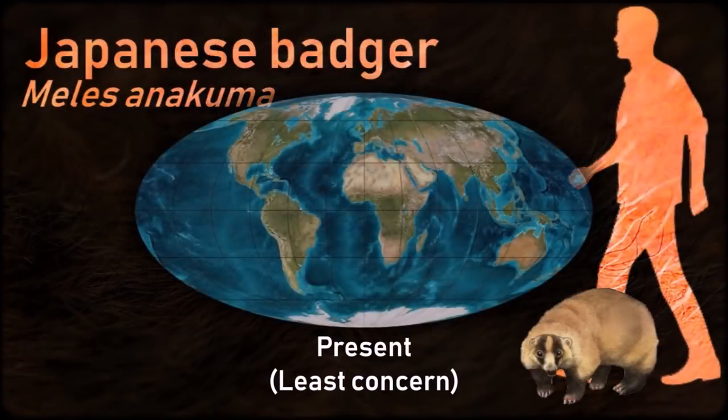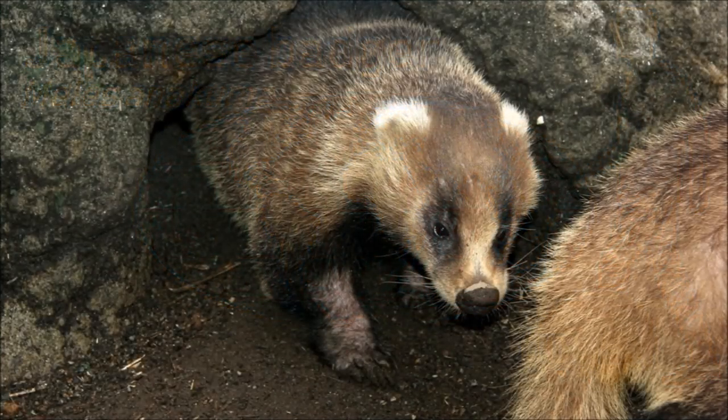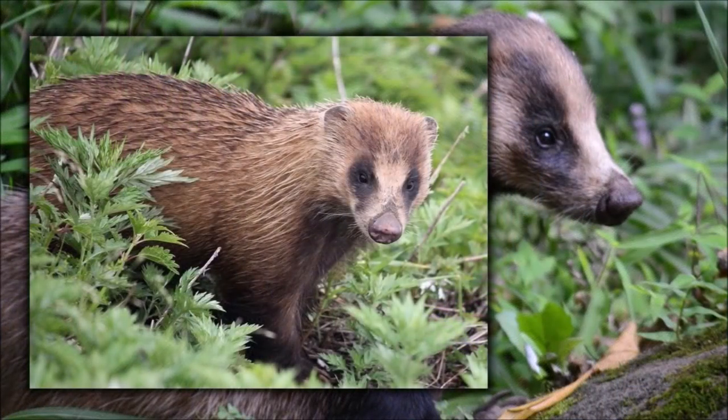Similar to other badgers, the Japanese badger's diet is omnivorous. These badgers are found in a variety of woodland and forest habitats. Japanese badgers are nocturnal and hibernate during the coldest months of the year.